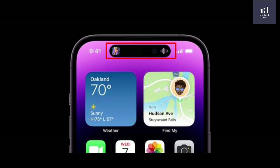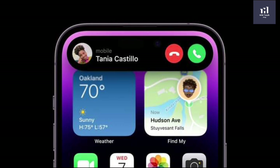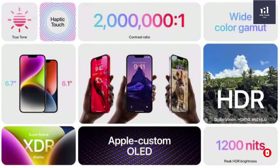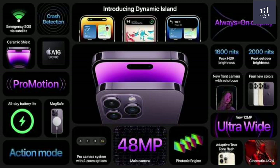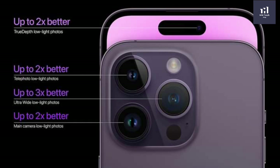The iPhone 14 Pro has an 8.1 inch display. The iPhone 14 Pro Max features a 40MP camera.